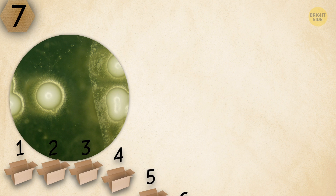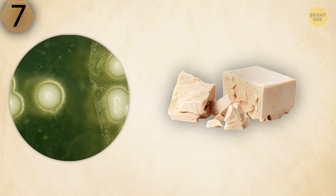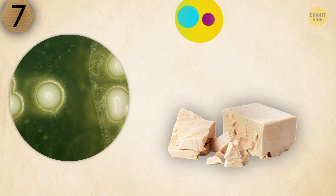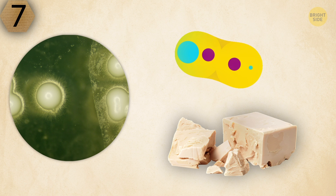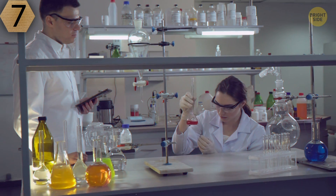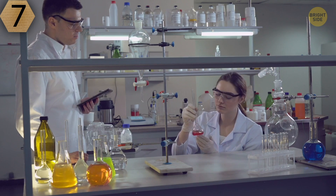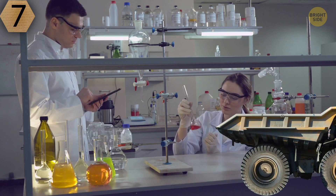If you agree, you've bet on the wrong horse. What you see in the picture is good old yeast. Yeast is single-celled microorganisms, and they reproduce by budding. Interestingly, yeast can be used to produce electricity and make biological car fuel based on ethanol.